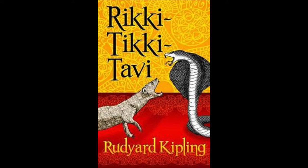Rikki-Tikki-Tavi by Rudyard Kipling. Before we start reading, we are going to go over the words that are on the bottom of the page and to the right of every page in the first part of the story.